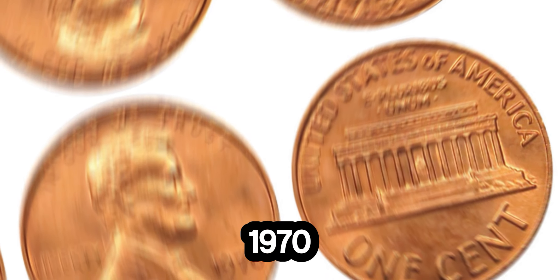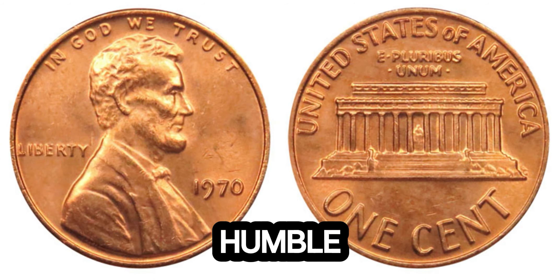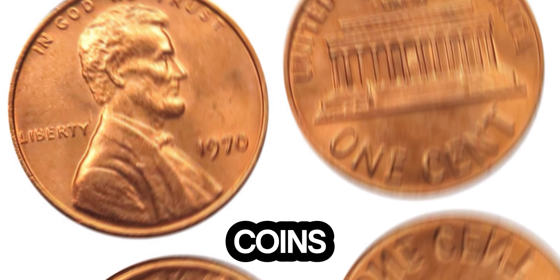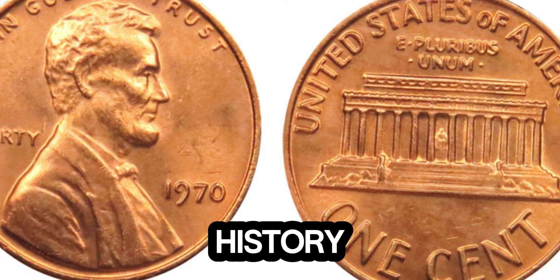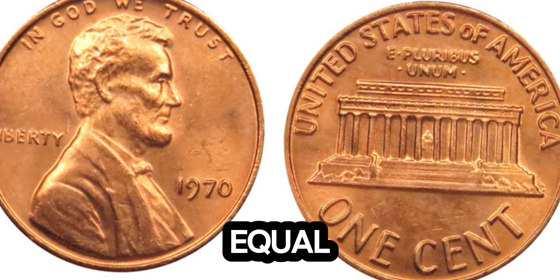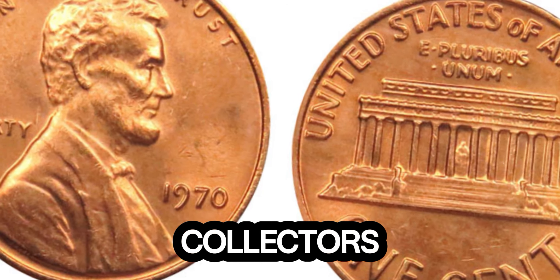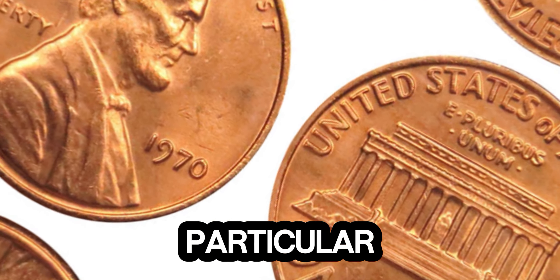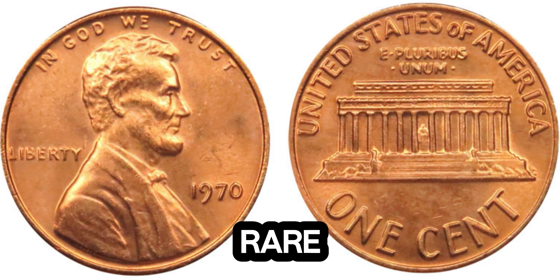Can you believe it? A 1970 Lincoln penny worth a staggering $1.4 million! How can a humble one-cent coin reach such an astronomical value? Let's dive into the fascinating world of rare coins and uncover the secrets behind this extraordinary find. The Lincoln penny, first minted in 1909, is one of the most iconic coins in American history — but not all pennies are created equal. In 1970, a unique error coin was produced, creating a sensation among collectors. This particular coin is an error coin, meaning it was minted with a mistake. Error coins are incredibly rare and highly sought after.